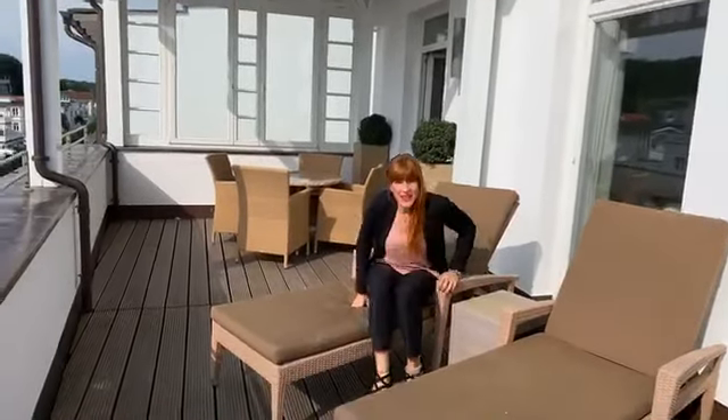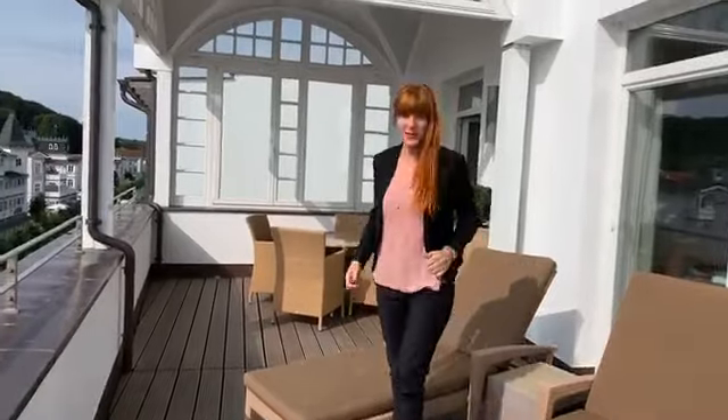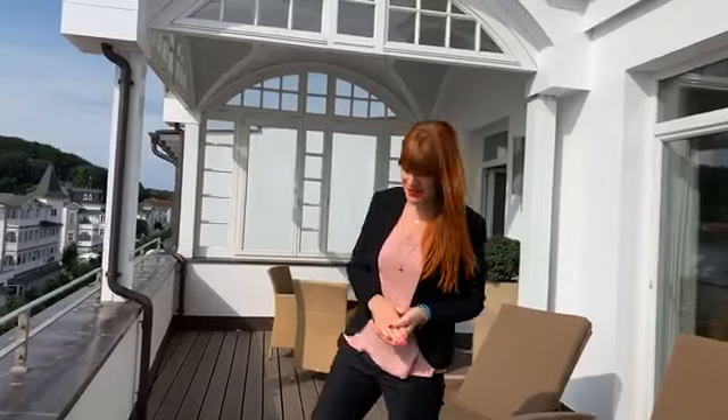Hello and good morning, here is Claudia from the Ostseeapartments Rügen. Yes, you have just seen what I just enjoyed here, the beautiful view on the beach in Binz.